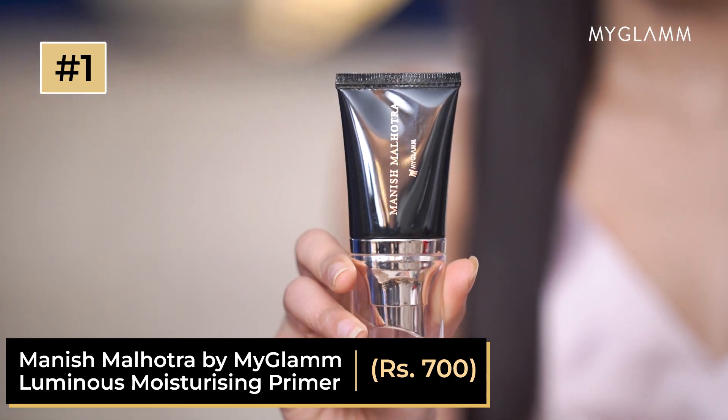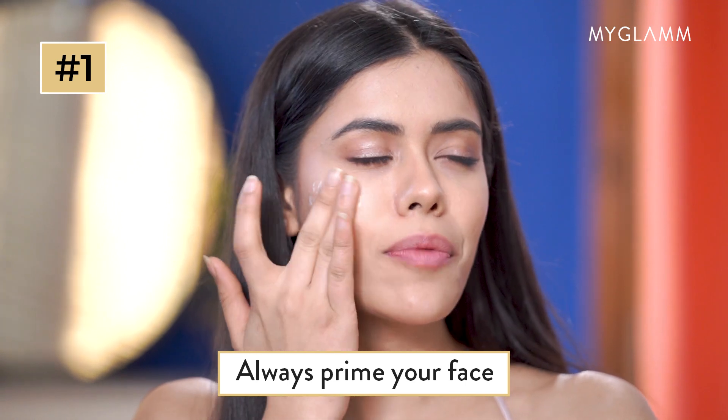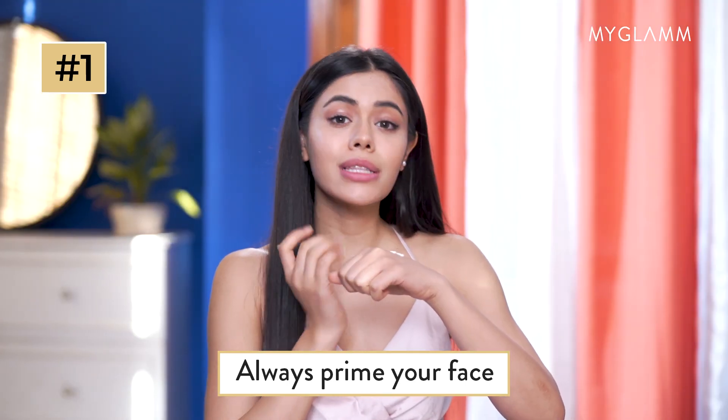Always prime your face. The rule of thumb this year is to prime your face before makeup application. Priming your face before foundation creates a pore-free base and makes your makeup long-lasting.